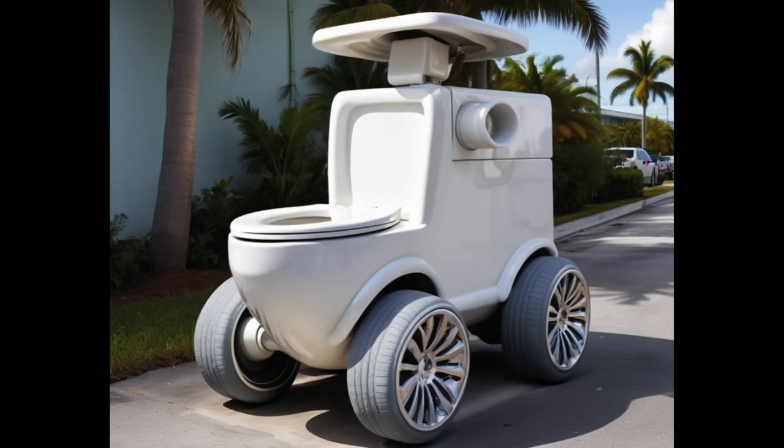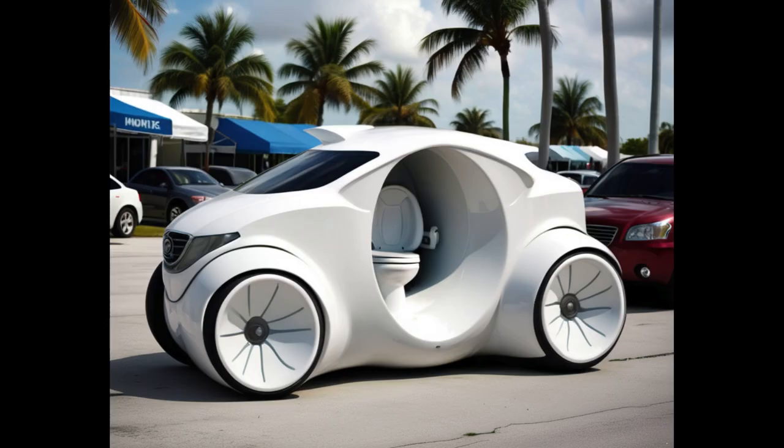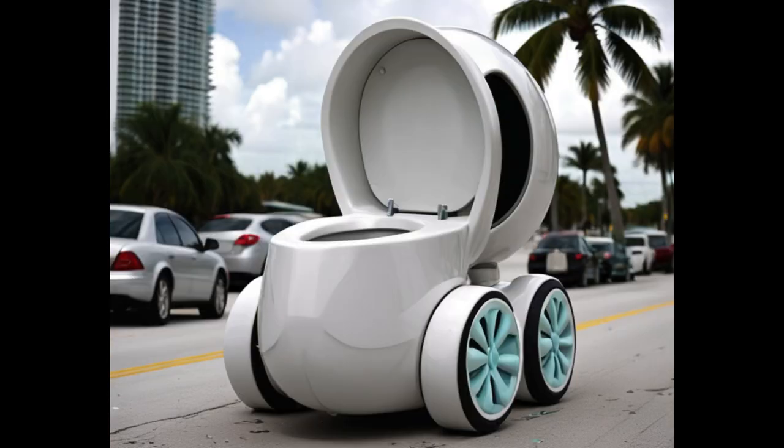All right, folks, let me tell you about something that'll really rev your engines. We got ourselves a real humdinger of an idea here. Picture this: a turbocharged, top-of-the-line toilet bowl car. That's right, you heard me correctly — a vehicle that's not only sleek and stylish, but also ready for your bathroom needs on the go.